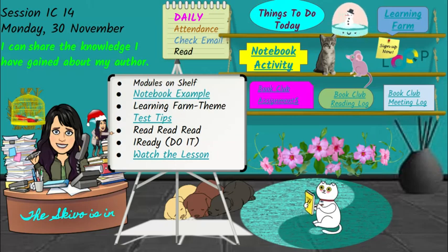Your I Can statement today is: I can share the knowledge I have gained about my author. So today's lesson is more about the author than about the book. On your daily agenda, you should always be doing your attendance, checking your email and reading every day, whether I say it or not.